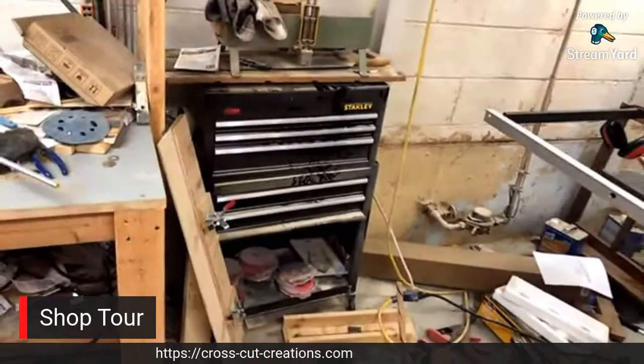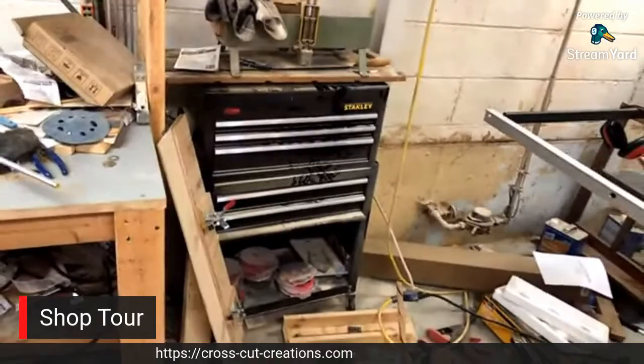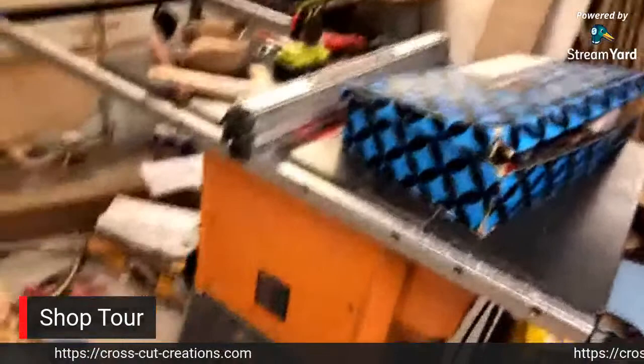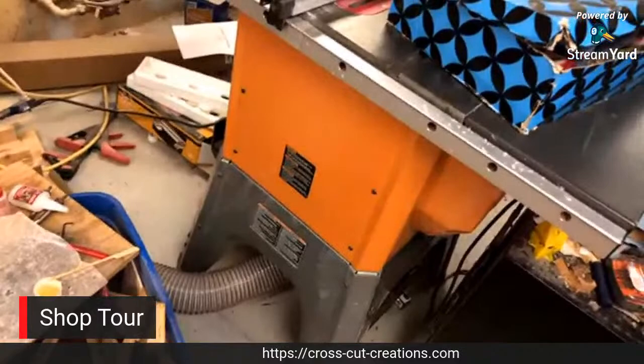If we go back to the table saw - the R4512 is kind of in the middle of the shop. You can see the dust collection does run up to the saw, so that's actually helped quite a bit.